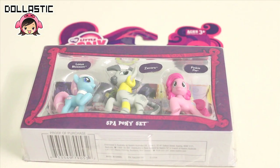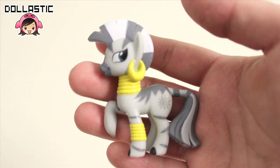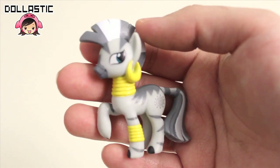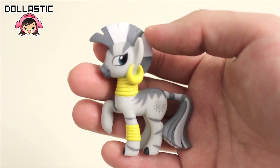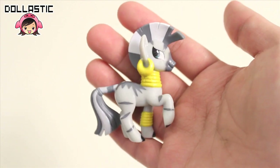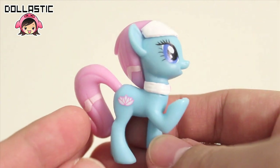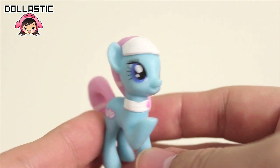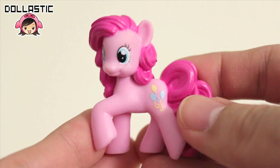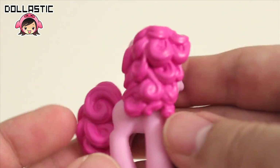So let's get started with the Spa Pony set first. The first pony you'll get from this set, which is the biggest reason that most people buy this set, is Cora. She's really nicely detailed. The set also comes with Lotus Blossom, which is one of the Spa Ponies. She's really pretty in my opinion. And last but not least, you also get Pinkie Pie. She's so cute, as always.